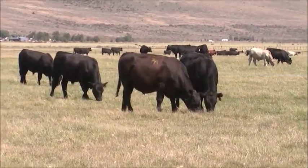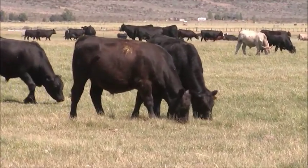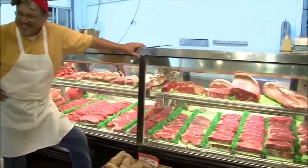When you hear somebody tell you, hey, that's the best steak I ever had, that's the best brisket I ever had — it just makes you feel good. And it's a living. The cattle industry has been good to us, and the cattlemen have been good to us. And we try to just keep it going and make it better for them.